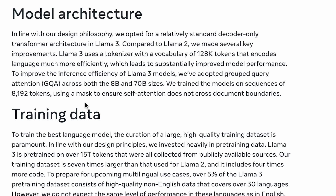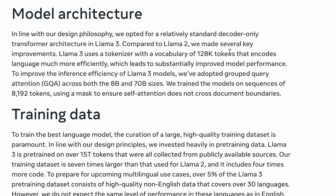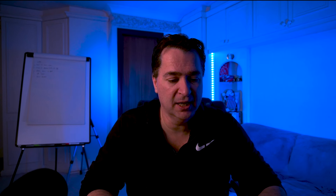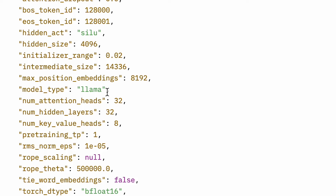So if you remember in the Meta Llama 3 blog posting where they say they've now moved to 128k in a tokenizer — with a vocabulary of 128k tokens — you can see in that config.json there is that vocabulary of 128,256. You can also see number of hidden layers equals 32, so you know there are going to be 32 layers in this model.